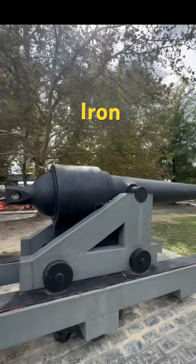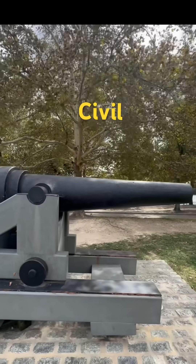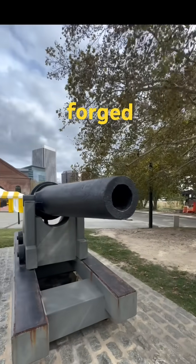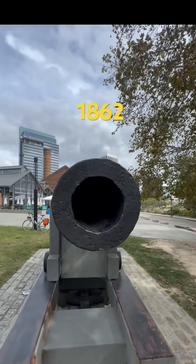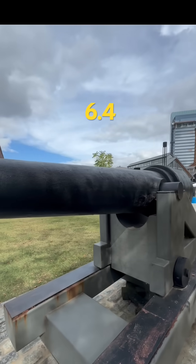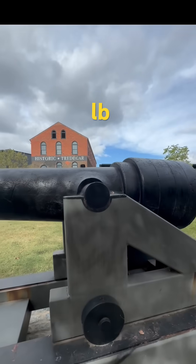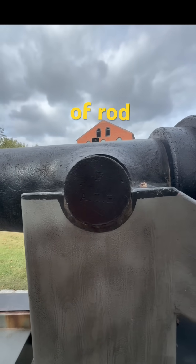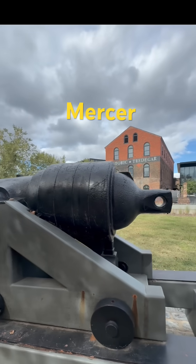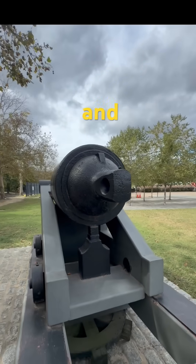At historic Tredegar Iron Works in Richmond, Virginia, stands a rare survivor from the American Civil War: the double-banded 6.4-inch Brooke rifle, forged right here in 1862. This cast iron giant has a bore of 6.4 inches and weighs around 9,400 pounds. Reinforced with two bands of wrought iron at the breech, it reflects the innovation of John Mercer Brooke, a Confederate naval engineer who sought both strength and precision.